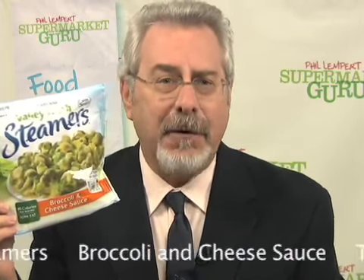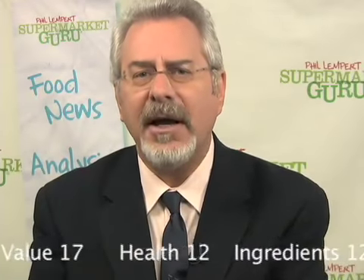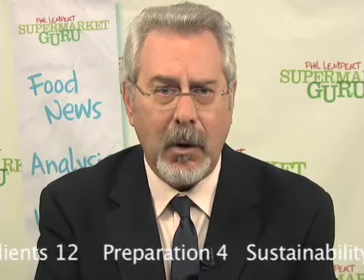Green Giant Valley Fresh Steamers Broccoli and Cheese Sauce. Surprisingly enough, the taste of this broccoli and cheese sauce from the folks that bring us Green Giant is delicious, and surprisingly it's lower in fat than you might think — just 4.5 grams for the entire bag. The recipe for the sauce includes a variety of cheeses and oils to make sure that it stays fluid instead of congealing. Although the bag does cook the product perfectly in the microwave, it's a cumbersome and messy package, unlike a lot of the other steamer product packages out there. Retails for $2.39. The total score is 79.